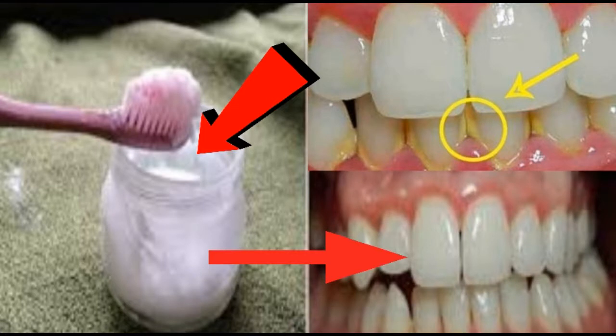How to get rid of plaque and whiten your teeth without expensive treatments. Plaque is the colorless, sticky film of bacteria which accumulates on the teeth. If left untreated, it continues to build up and hardens into tartar, leading to gingivitis, or inflammation of the gum tissue.